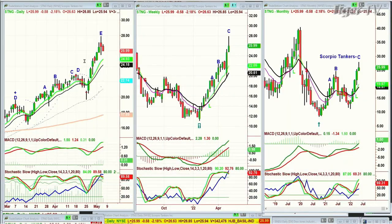We're looking at Scorpio Tankers — a question came in. I believe it's making a peak E today if it doesn't make a higher high than yesterday. Leg C in the weekly chart — still very strong. Scorpio Tankers, also leg C in the monthly chart.